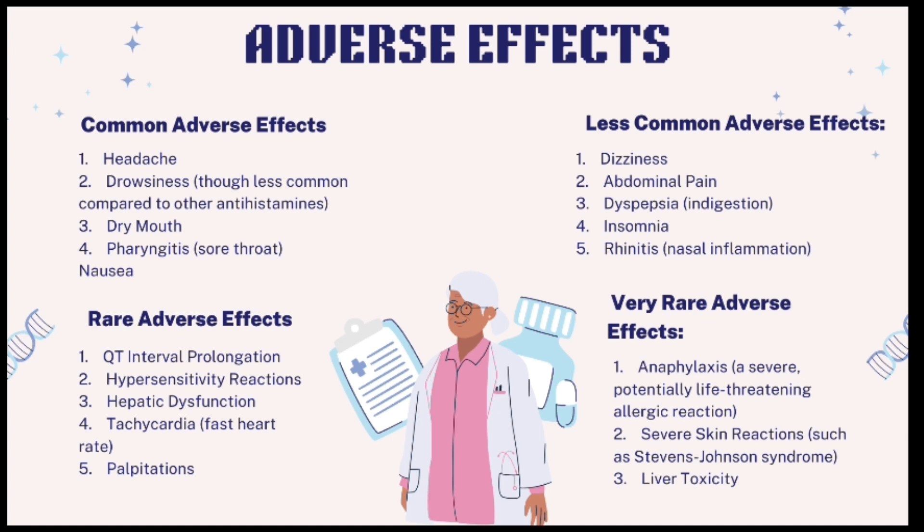Rare adverse effects include QT interval prolongation, hypersensitivity reactions, hepatic dysfunction, tachycardia (fast heart rate), and palpitations. Very rare adverse effects include anaphylaxis (severe allergic reaction), severe skin reactions such as Stevens-Johnson syndrome, and liver toxicity. Remember to consult a healthcare provider if you experience any adverse effects while taking Abastin.